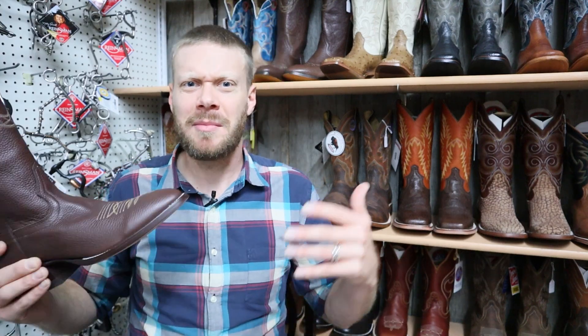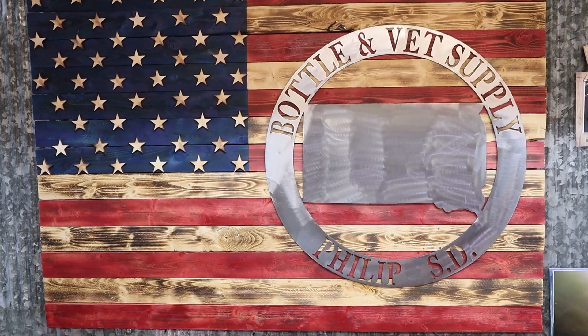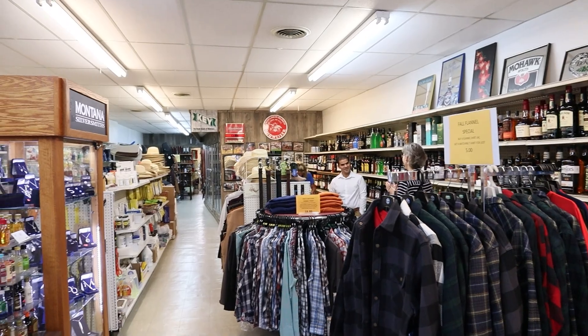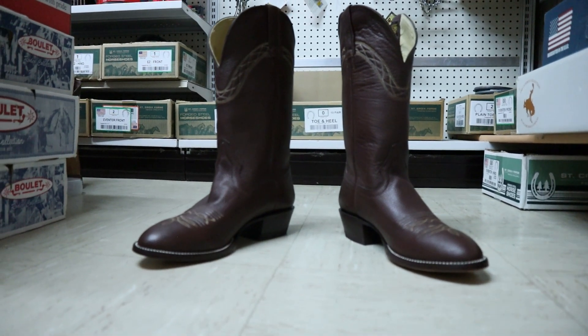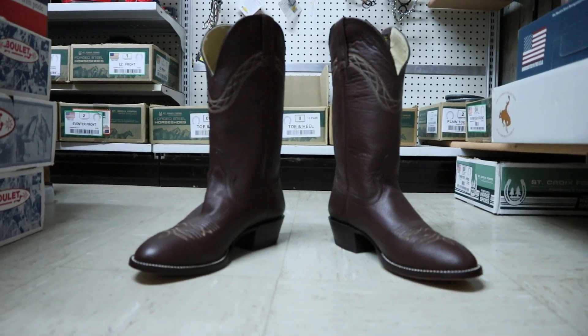Hey everybody, my name is Jeremiah Craig and I'm coming at you from Bottle and Vet here in Phillip, South Dakota. Today I have a special Hondo that I haven't seen around and I wanted to do a video on it. They only have a couple more left, so this is one of those special discontinued boots that you can only find in these stores.